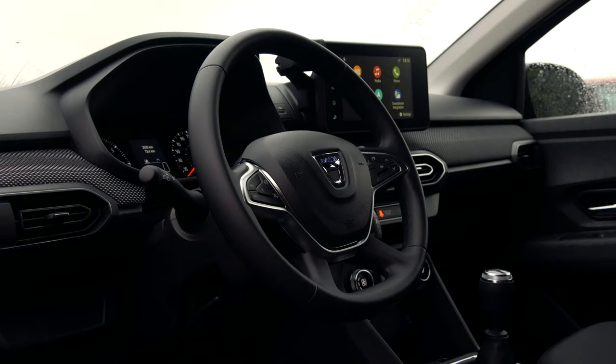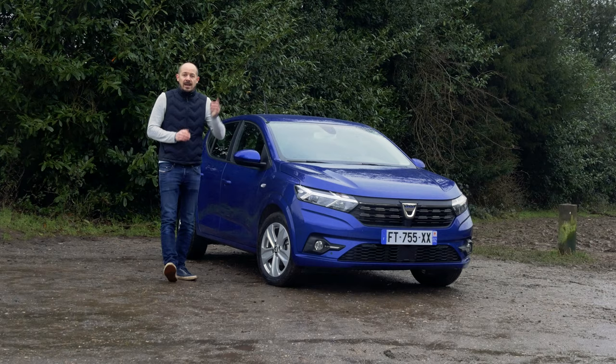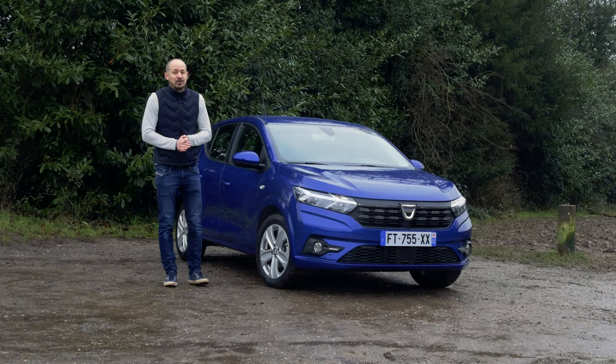For lots more information on the Sandero and all of our award winners, head over to our awards microsite by clicking the link at the top of the screen. And remember, if you want to buy any new car, whatcar.com is the place to get a great deal. Thanks for watching — if you've enjoyed this video, give it a thumbs up, leave us a comment, and we'll see you next time.